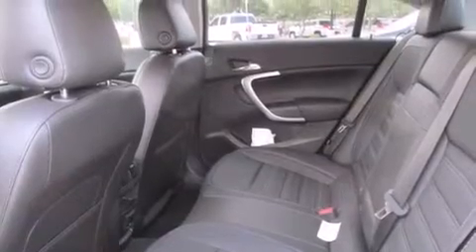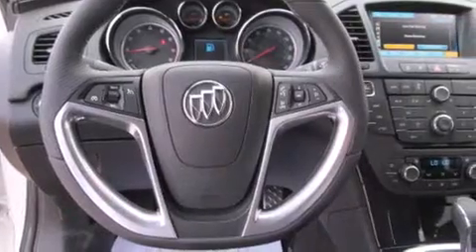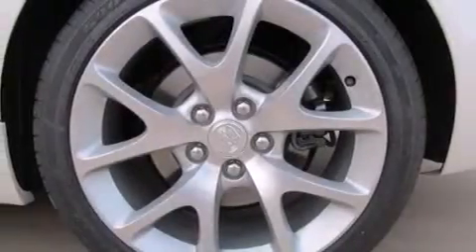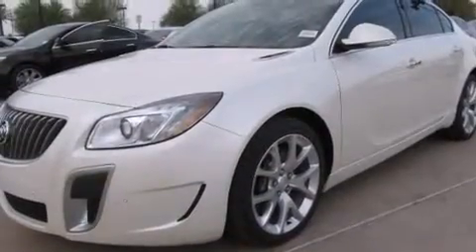Its top features include a navigation system, a remote start feature, a sunroof, heated seats, high-intensity headlights, traction control and stability control systems, alloy wheels, and a tire pressure monitoring system.